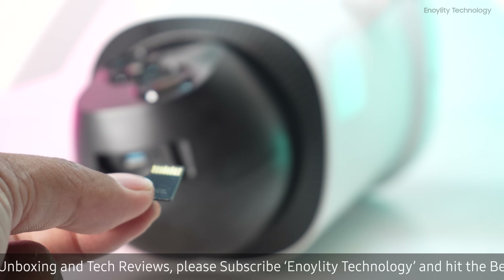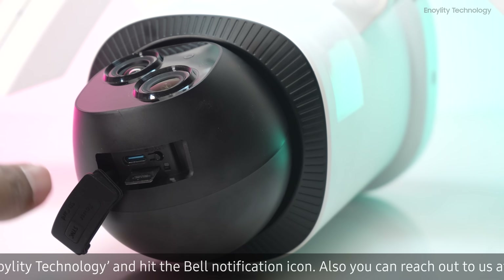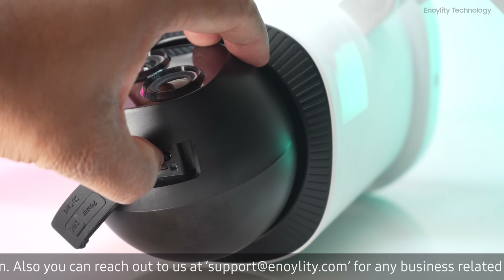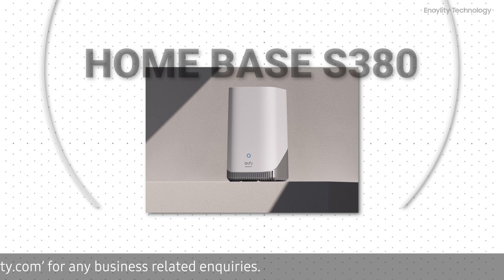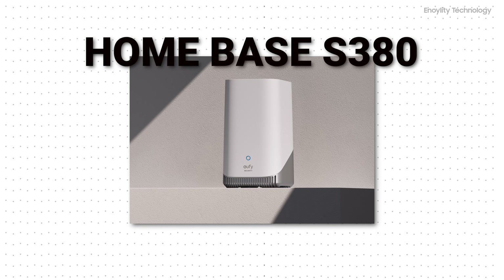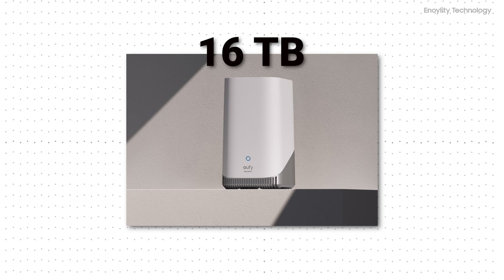Storage options are flexible with the Eufy E340. You can store up to 128GB of footage with a microSD card, sold separately, or take it to the next level by connecting it to the Homebase S380, also sold separately, which can accommodate up to a whopping 16TB of storage. You'll never have to worry about running out of space for your recordings.